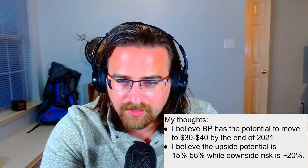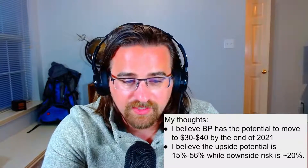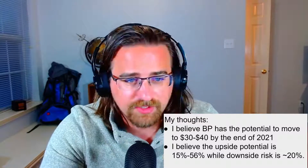Reinstating my price target for BP this year: I believe they can hit $30 for sure by end of year, though the pro-side conditions need to hold true. The $40 target is pretty ambitious and would require a stark rise. If it happens, you could see upside potential in the 15–56% range with a downside risk of about 20%. So there is considerable risk here, but also a nice potential return.